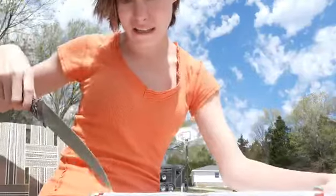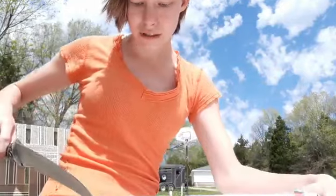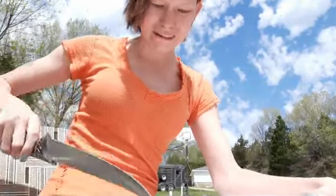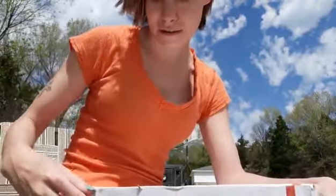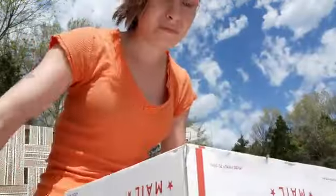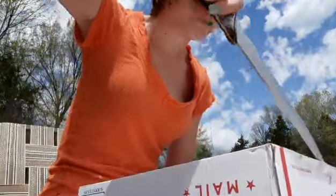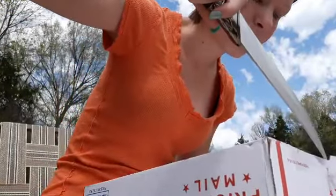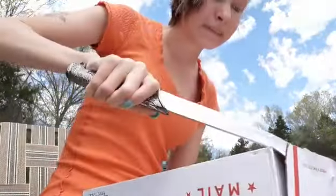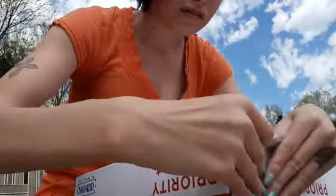I'm actually outside right now because it's nice out here, so my horses are outside. They're enjoying this 80 degree weather. I just picked this up from my post office. I was on the river all day yesterday.